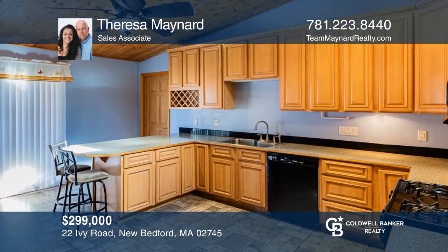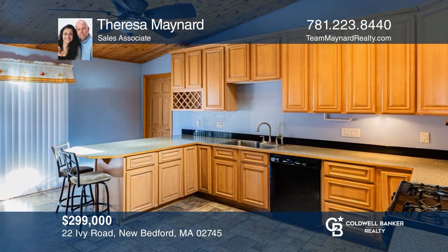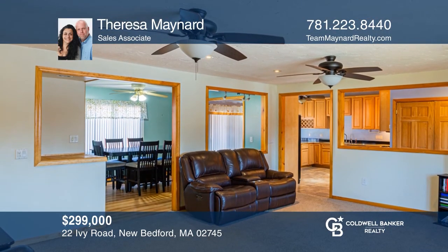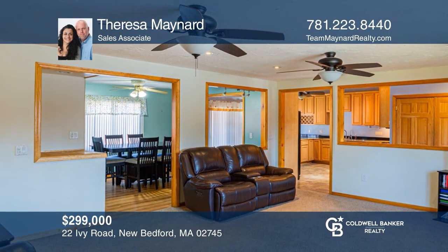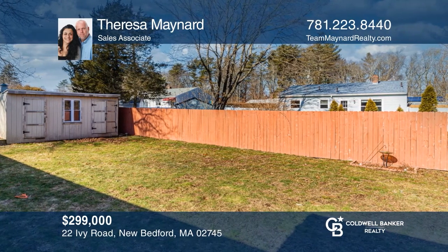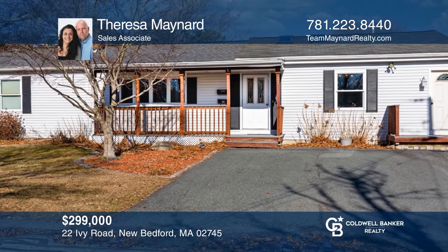Featuring three bedrooms, two baths, and 1,740 square feet, this beautiful ranch offers loads of opportunities, including a bright open kitchen with cathedral ceilings, a great private room for a home office, and a fenced-in backyard. Teresa Maynard is ready to show you your new home.